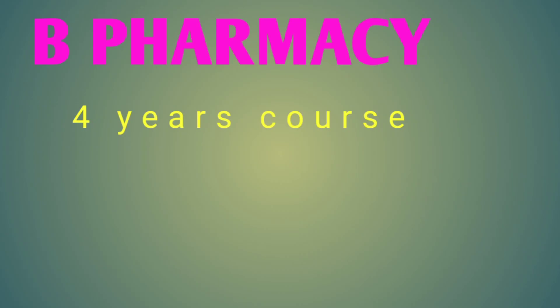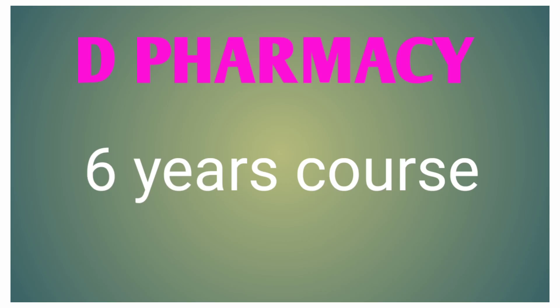B.Pharmacy is a 4-year course covering medicine testing, development, and marketing. D.Pharmacy is a 6-year course covering medical testing, preparation, development, and the procedures and protocols involved.